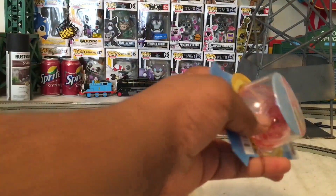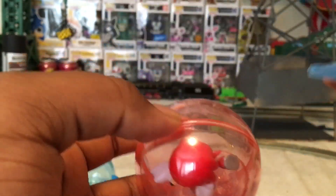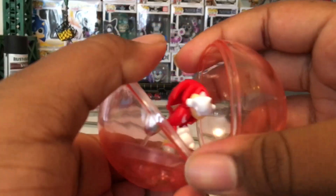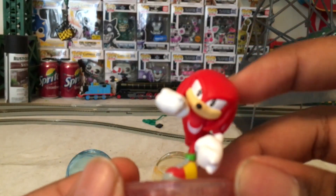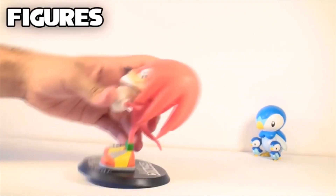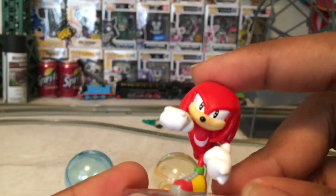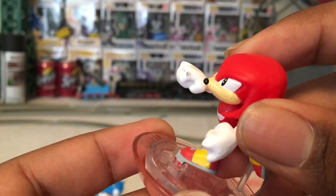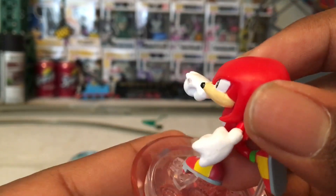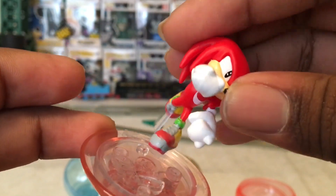Moving on to my favorite character out of all three, Knuckles the Echidna. Taking him out of packaging — it's no different from Sonic's and the ball is tinted red. When I took him out, he's kind of leaning to the side — doing the old lean back. Unfortunately, when I started trying to bend him back into place, he kind of broke. But it's nothing a little bit of super glue can't fix, I suppose. It wasn't too bad — just his foot happened to pop out and the peg came out.